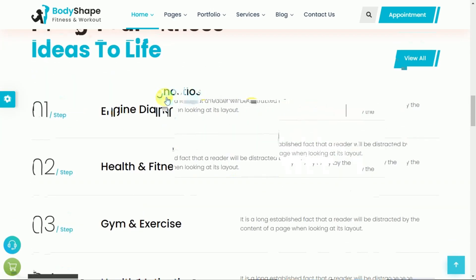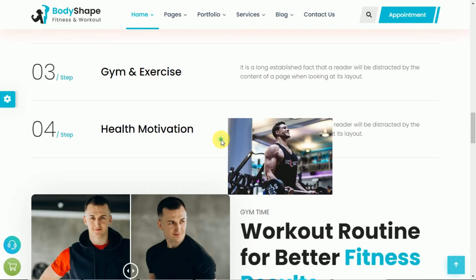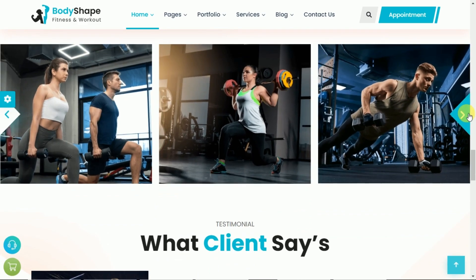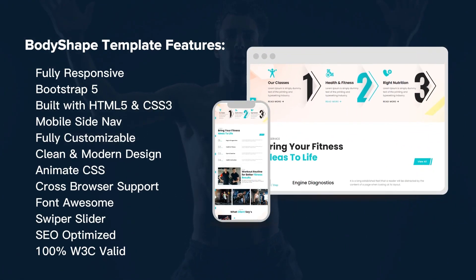BodyShape covers class schedules, appointment options, team sections, testimonials, and pricing options — everything a fitness website needs.